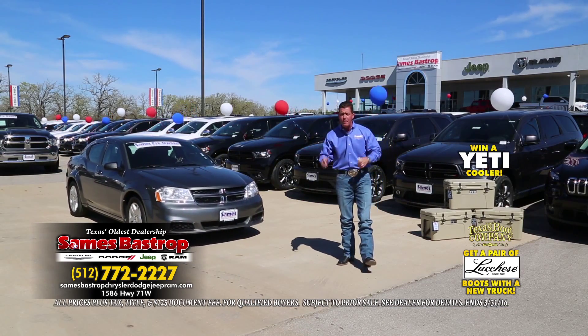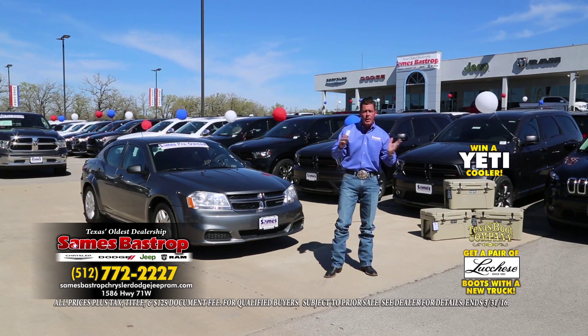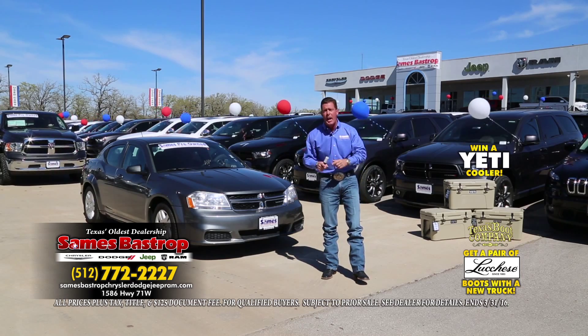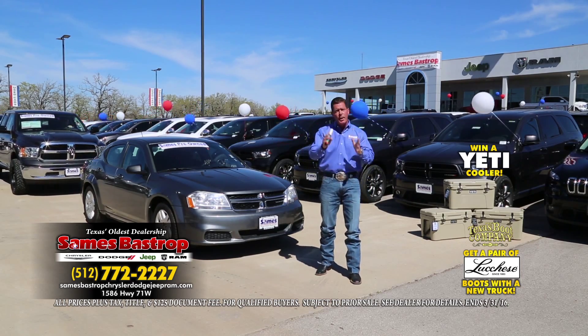Sames Bastrop Chrysler Dodge Jeep and Ram — that's the location. It's in beautiful Bastrop, Texas, 15 minutes from the airport. You can't miss us — we've got spinning cars, balloons, hot dogs, hamburgers, and a staff that believes in customer satisfaction and helping you out.